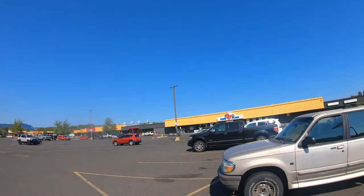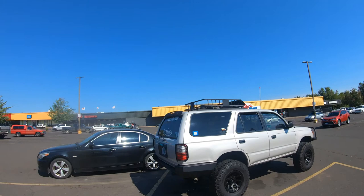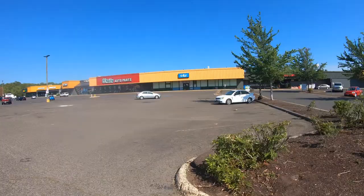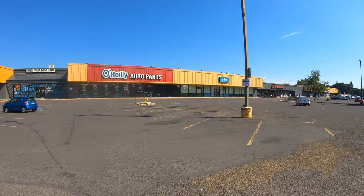Veneta has it all: Ace Hardware, O'Reilly Auto Parts, the Dollar General, and get your coffee fix at Window Box Cafe, Hillbilly Espresso, or a Cup of Joe. If you have animals, be sure and check out the farm store — it's the local feed store.